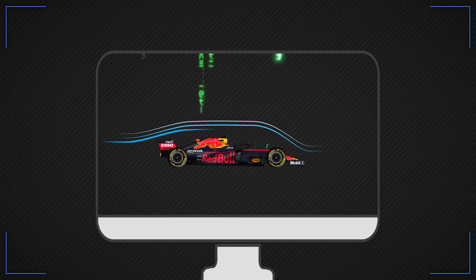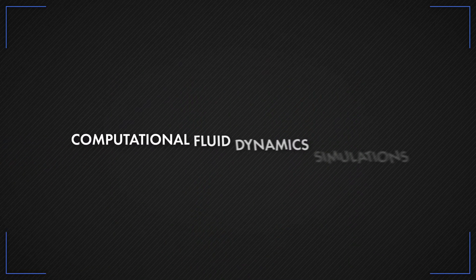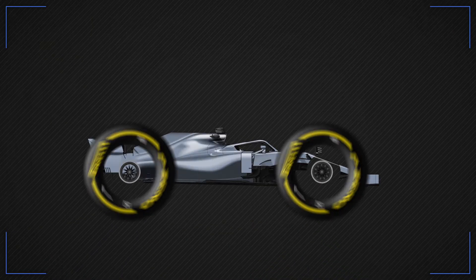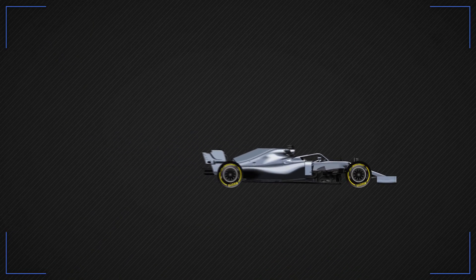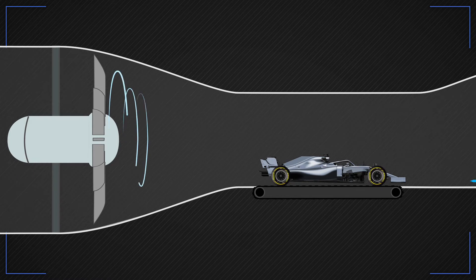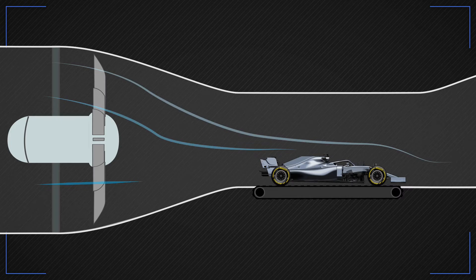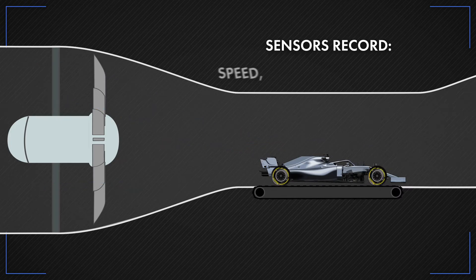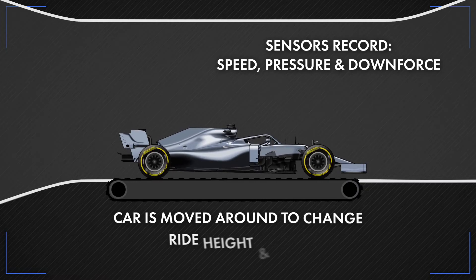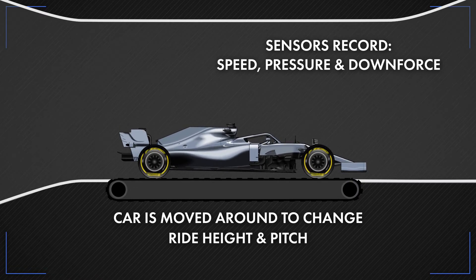Aero parts are tested virtually with Computational Fluid Dynamics simulations, or CFDs, before the best performing ones are built and sent to the wind tunnel for real-world testing on a 60% scale model. Here, a fan blows high-velocity air over the car with a belt running at matching speed underneath. Sensors record speed, pressure and downforce, and the car is moved around to change ride height and pitch, just as it would on the track.